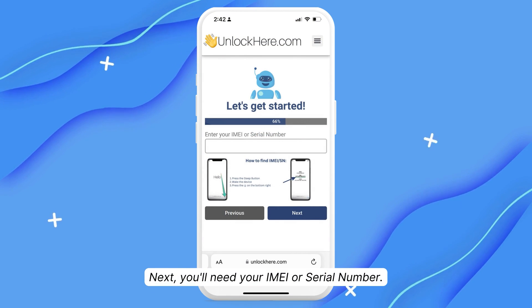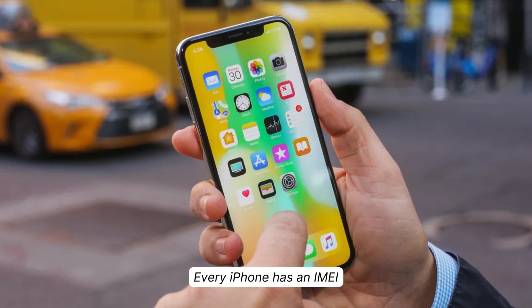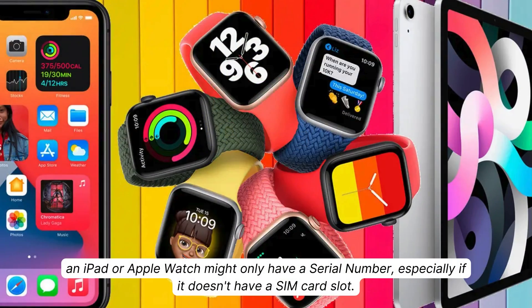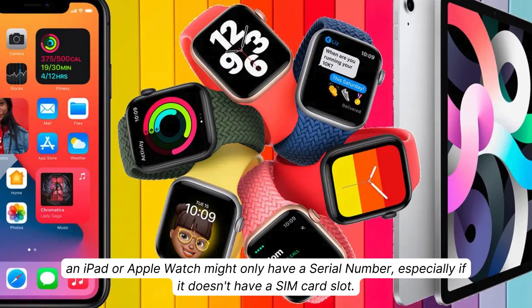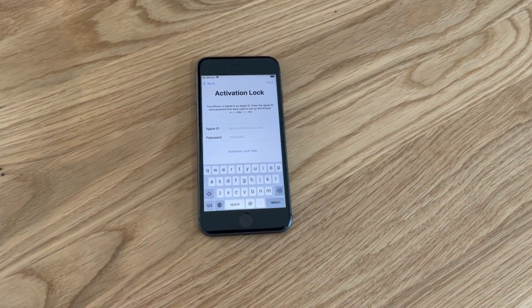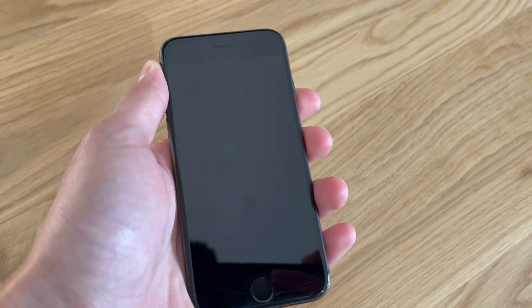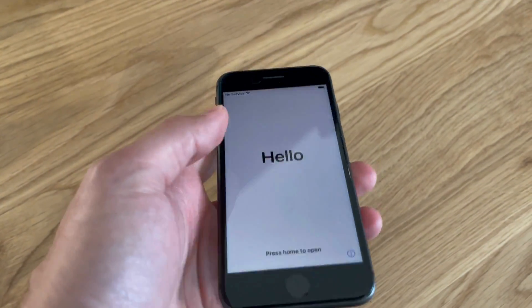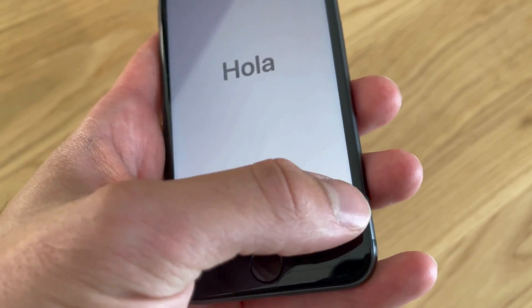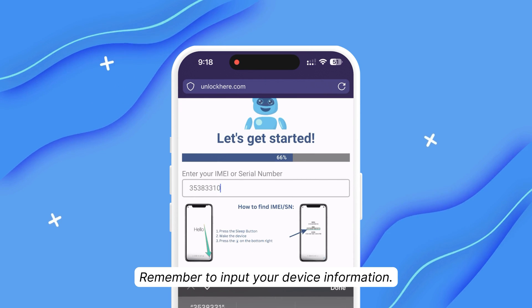This next part is important: you've got to enter your device's IMEI or serial number. Every iPhone has an IMEI, but an iPad or Apple Watch might only have a serial number, especially if it doesn't have a SIM card slot. You can find this information on your locked device — just press the Sleep button, hit it again, and tap on the I at the bottom right. This will show you your device info. On the next step, you'll need to put in your device information.